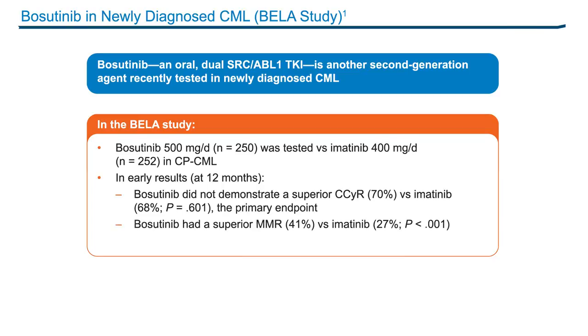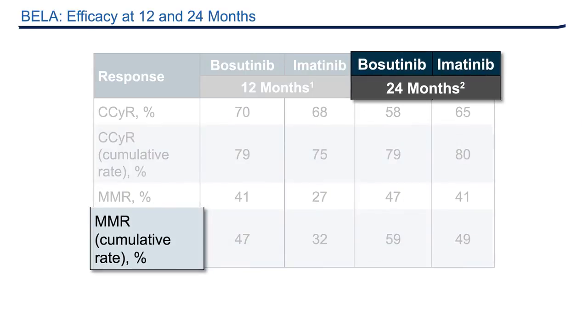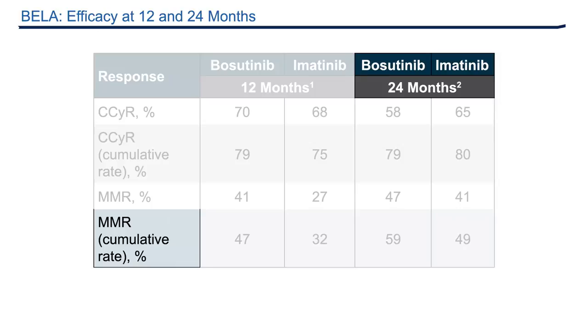However, there was a superior major molecular response rate of 41% compared to imatinib's 27%. The two-year results are now available from this study. These results show that the cumulative rate of complete cytogenetic response were similar, with bosutinib at 79% and imatinib at 80%, and the cumulative rates of major molecular response were also similar between the two groups — 59% for bosutinib and 49% for imatinib at 24 months. Early responses — BCR-ABL transcripts less than 10% at three months — were associated with better probability of eventually achieving a complete cytogenetic response or major molecular response at 12 or 24 months in both arms.